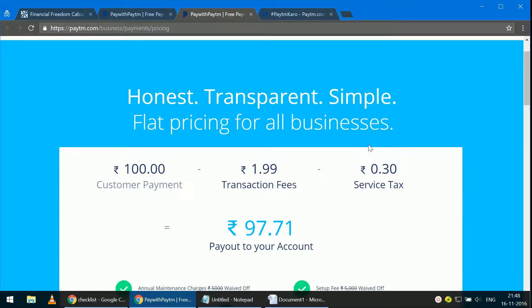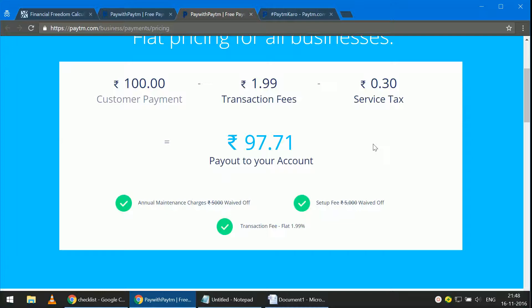So if the customer pays you 100 rupees, 1.99 will go as fees plus service tax on that, and so 97.71 will be paid out to your account. There was an annual maintenance charge and a setup fee of five thousand each, but that has been waived off — I'm not sure since when.